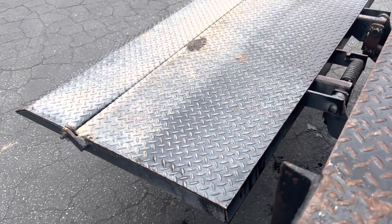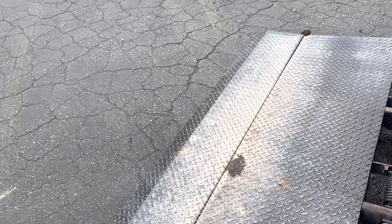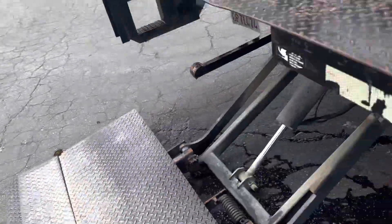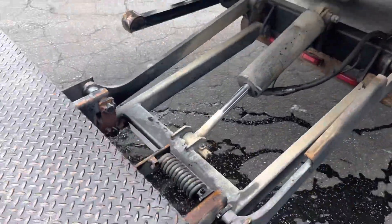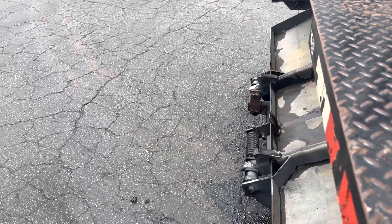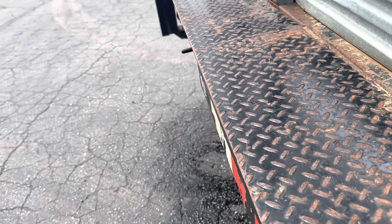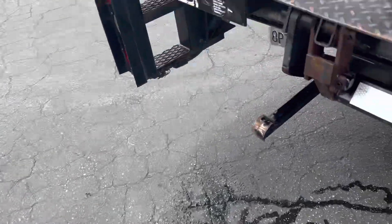Let me put it down and flip it around and lock it up. Flip this up — here we go. Put it down — now that curls right on in there and locks in. Very nice, so that's all locked in.